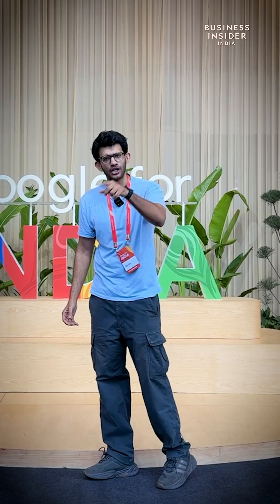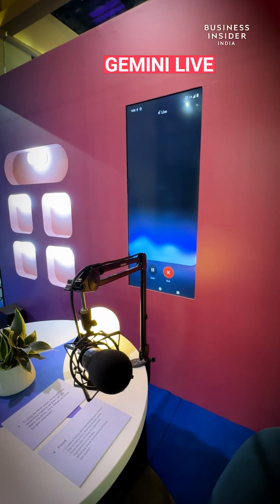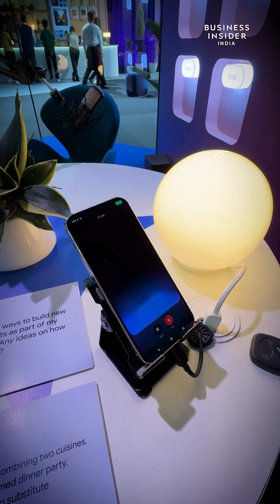Guys, today is a special day. I've come to the Google for India event and we are showing you some of the most interesting demos that Gemini can provide you. Let's go. We will start with Gemini Live. This is a tool with which you can have a conversation with Google Gemini. Let's check it out.